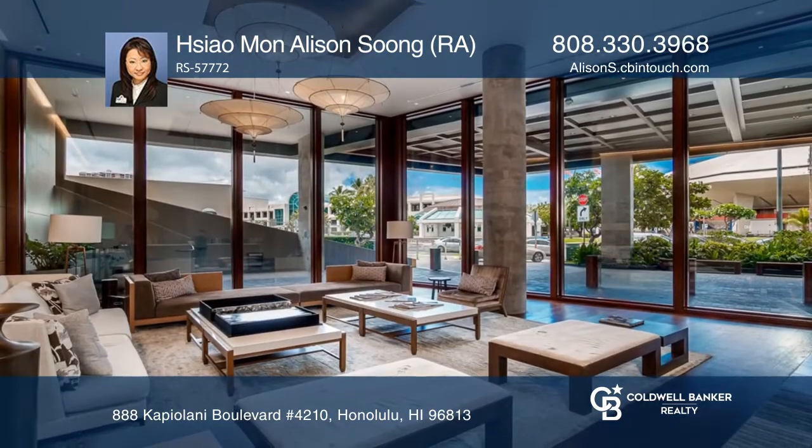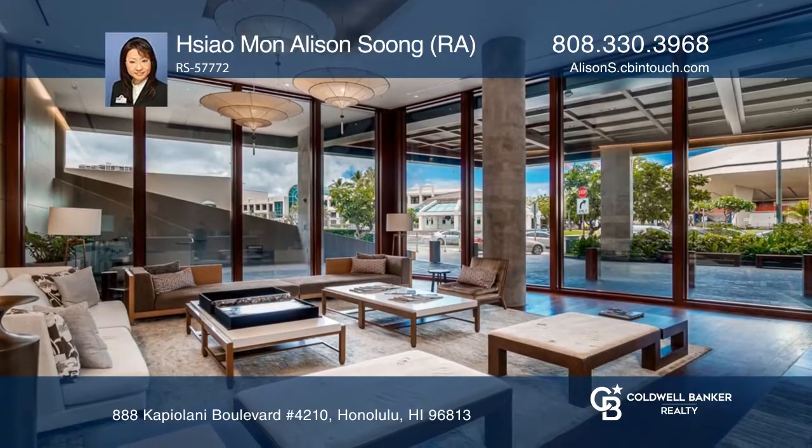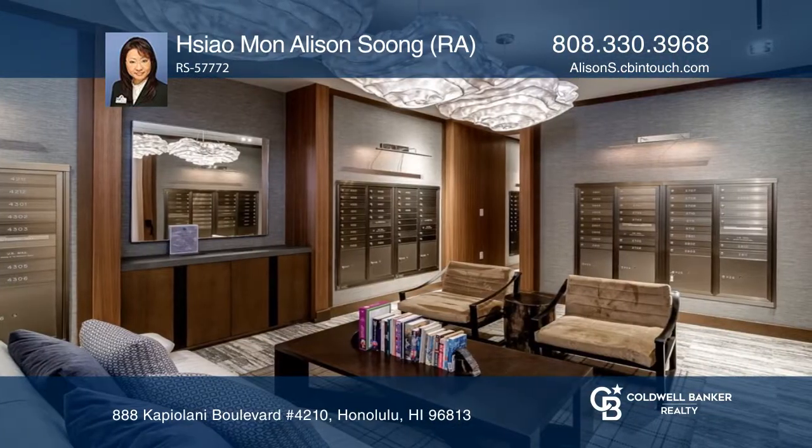The gourmet kitchen boasts Studio Becker cabinetry, polished quartz countertops, and stainless steel appliances.